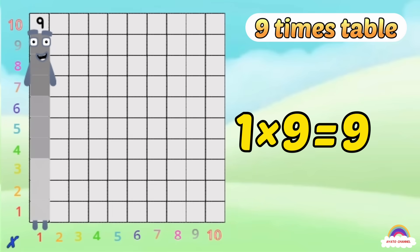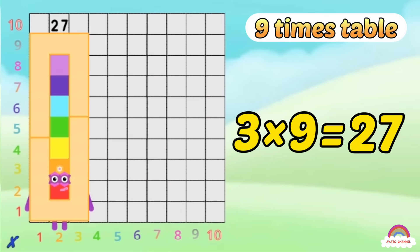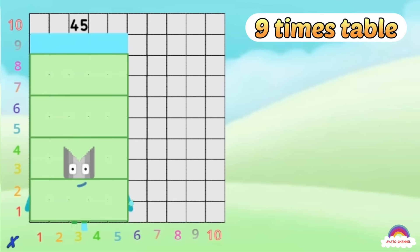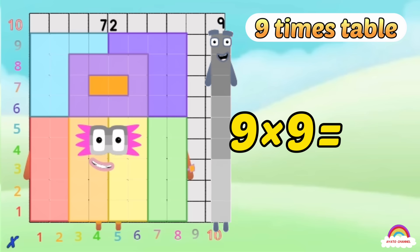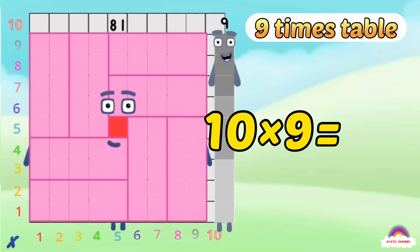1 times 9 is 9, 2 times 9 is 18, 3 times 9 is 27, 4 times 9 is 36, 5 times 9 is 45, time for 9s to shine! 6 times 9 is 54, 7 times 9 is 63, 8 times 9 is 72, 9 times 9 is 81, finally the last in line — 10 times 9 is 90!